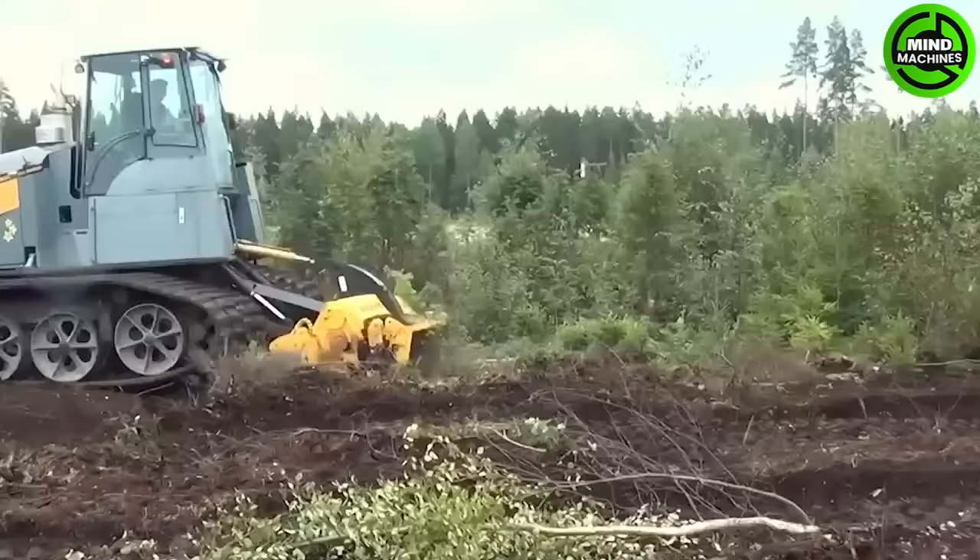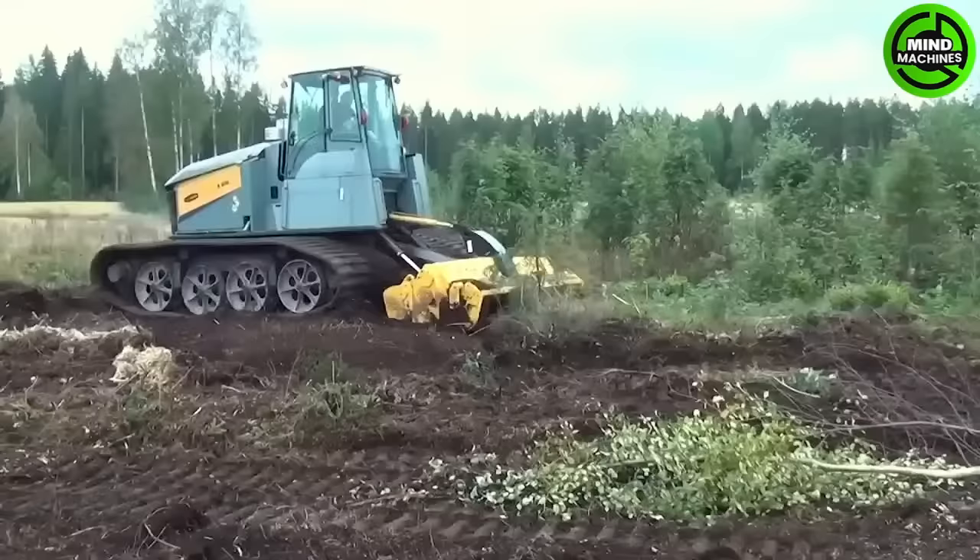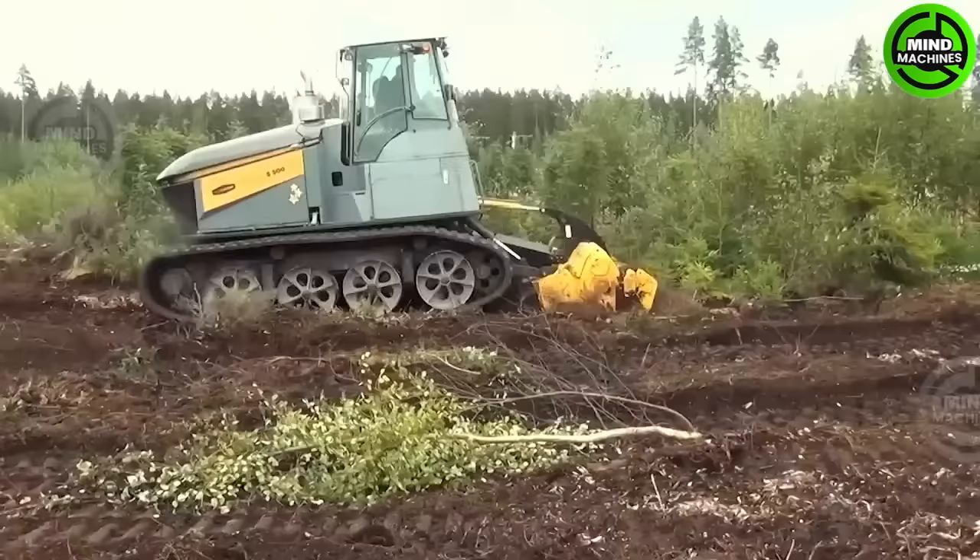The mulcher provides an efficient and effective solution for land clearing projects. The mulching process helps control vegetation growth by reducing debris to fine mulch, thereby inhibiting it.